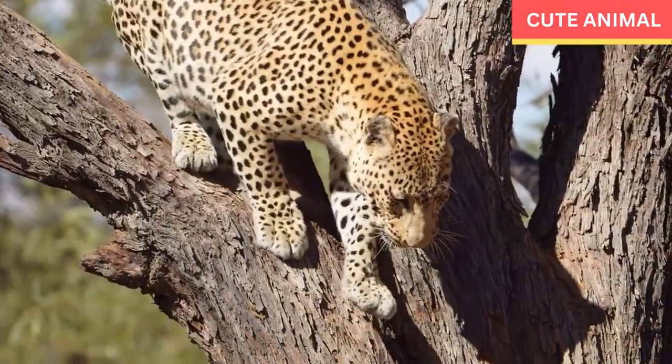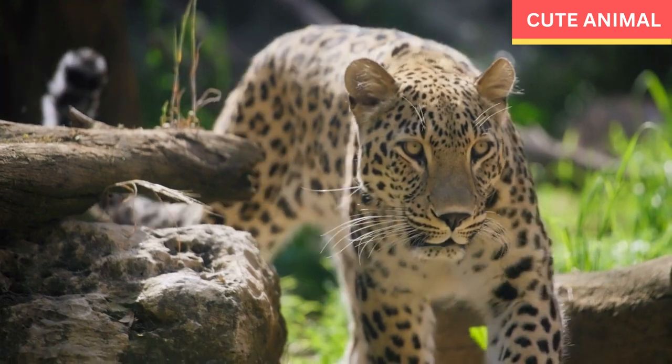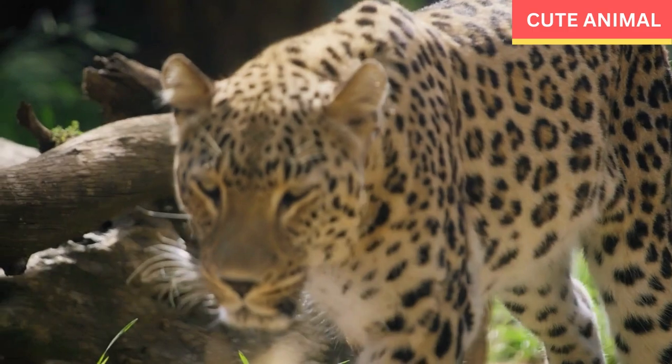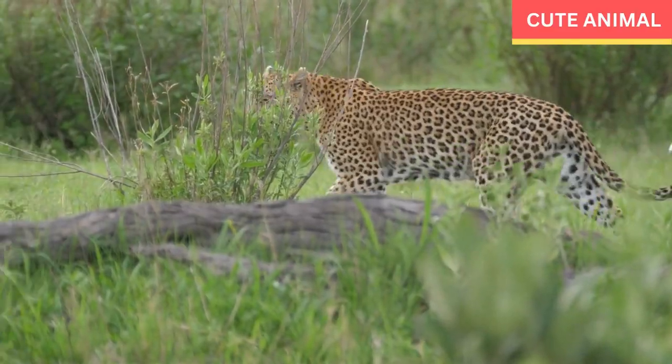On average, male leopards weigh between 66 to 176 pounds, while females typically weigh around 51 to 132 pounds. The body length of leopards can range from 3 to 6.25 feet, and their shoulder height is usually about 2 to 2.6 feet.